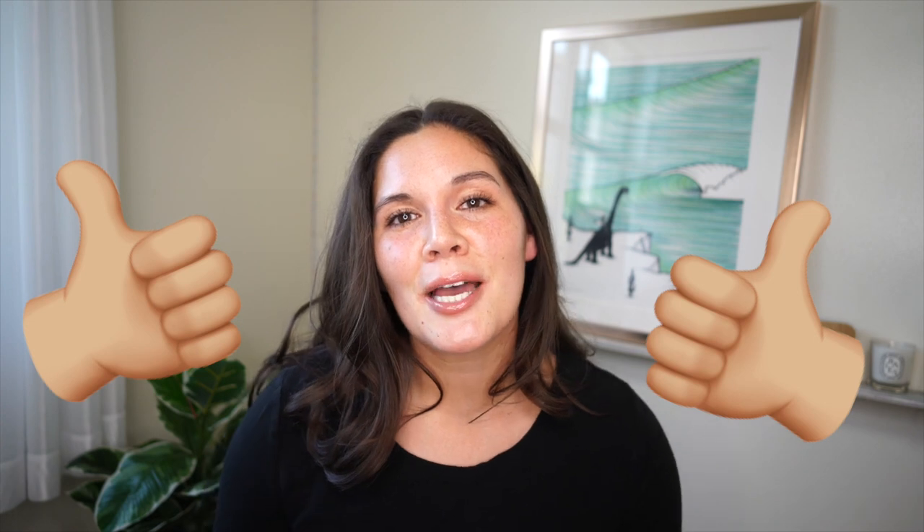Hi everyone, welcome back to my channel. My name is Maggie and I currently live in Sasebo, Japan because my husband is in the Navy and this is where we're stationed. If you are new here and you enjoy this video, maybe check out some of my other ones, give this video a thumbs up, and don't forget to subscribe — I'm currently uploading a new video every single week.